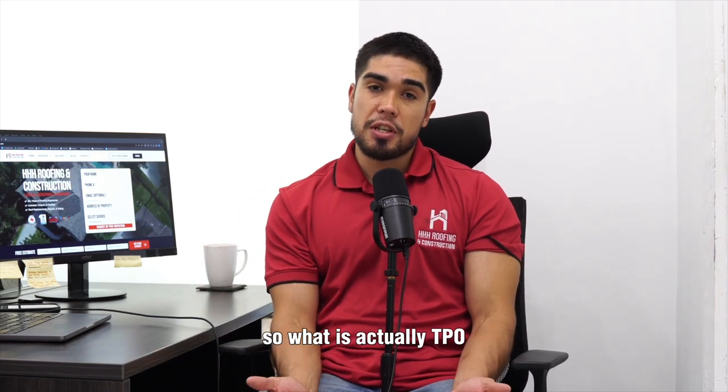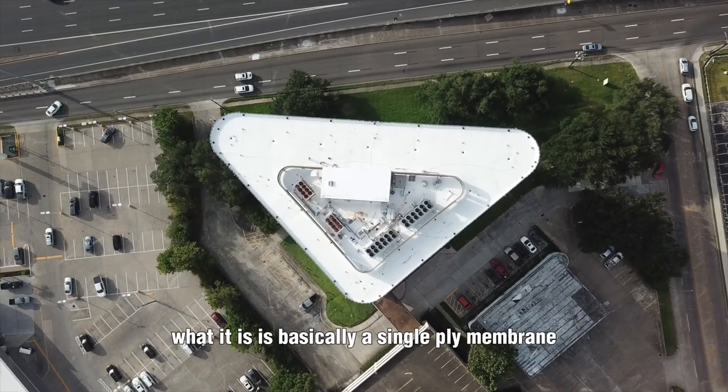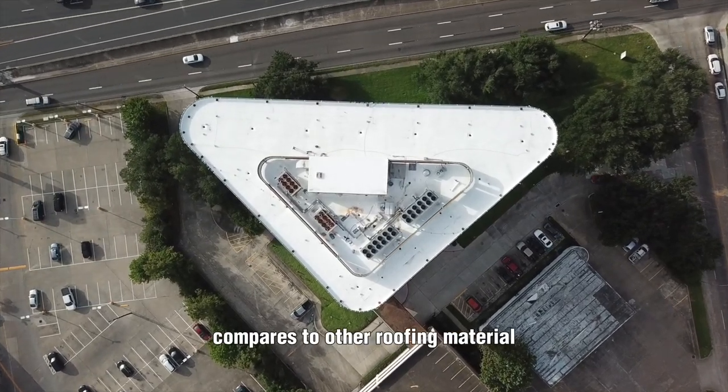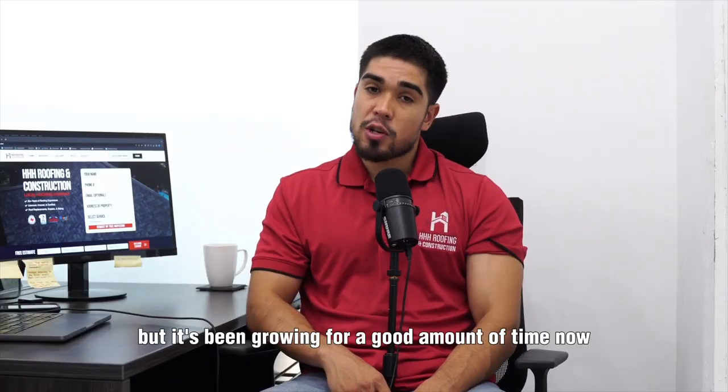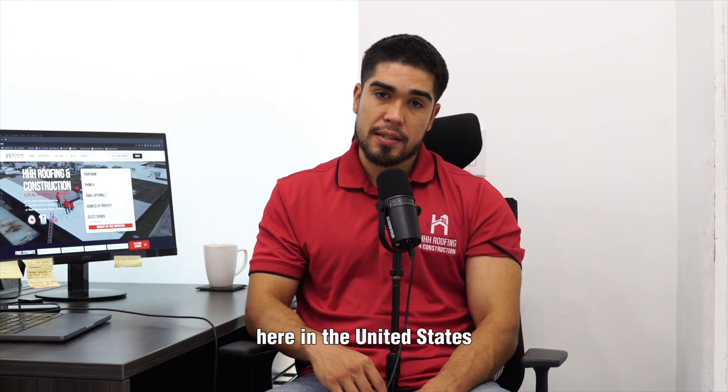So what is TPO? TPO stands for thermoplastic polyolefin. It is basically a single-ply membrane. It's relatively new compared to other roofing materials such as asphalt, but it's been growing for a good amount of time now and it's used in a lot of commercial properties here in the United States.